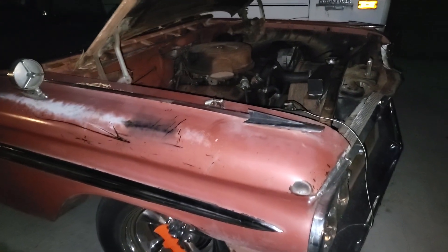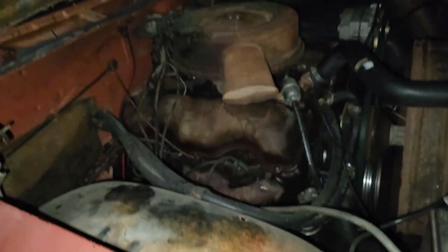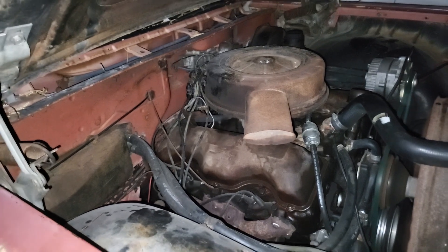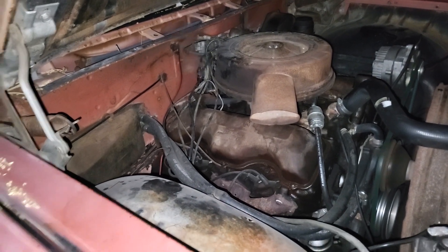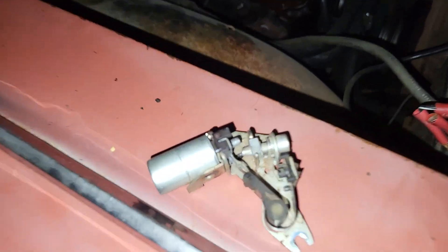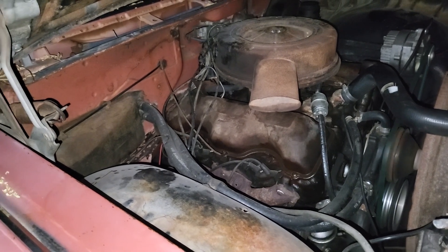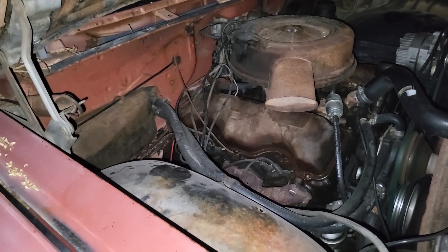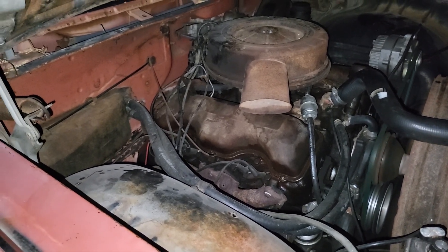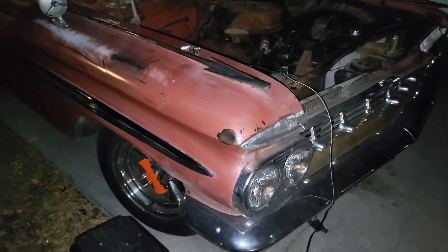Anyway, I gotta get cleaned up and go to work. For about an hour I thought points and condenser were kicking my butt. I just overlooked the fact that my new points didn't have the condenser attached and couldn't get it to fire for the life of me. Then I ran that external condenser, it fired right up and ran smooth. Thanks for watching.